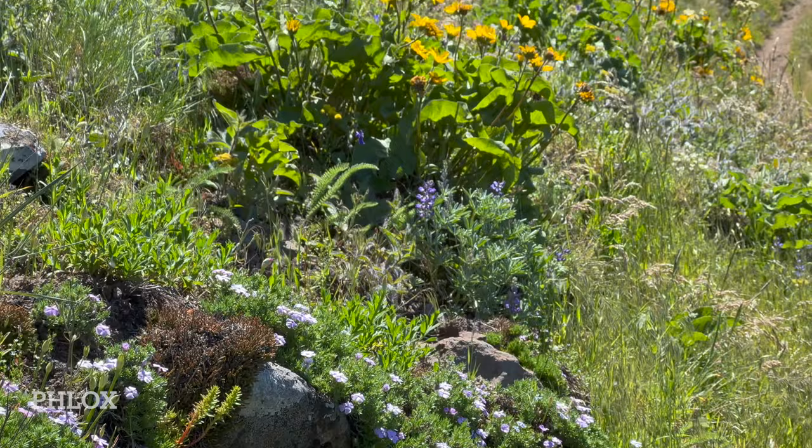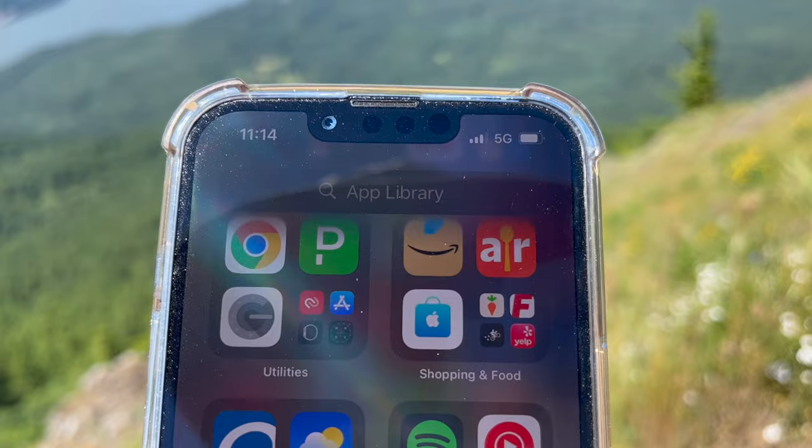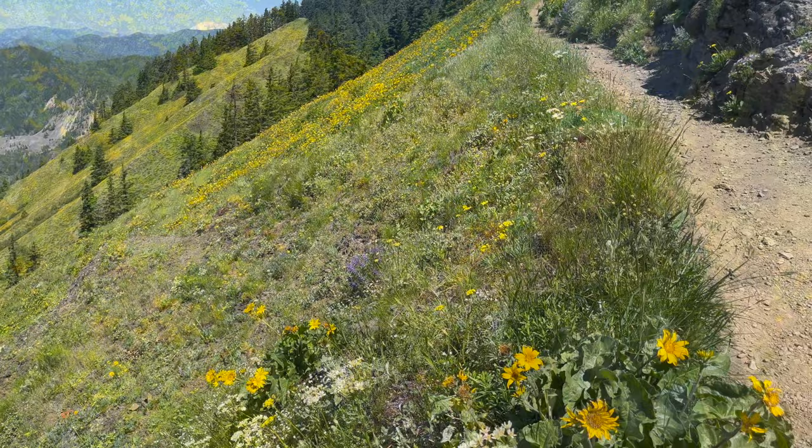Brian was on call this weekend, so he needed to be somewhere with cell phone reception. We found that to be no problem — it might help to be way out in the open on the mountain. As we climbed, we caught glimpses of Mount St. Helens and Mount Hood in the distance.